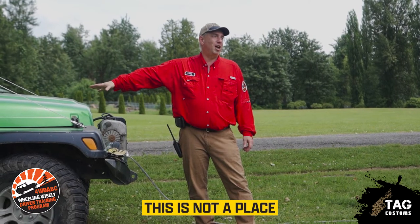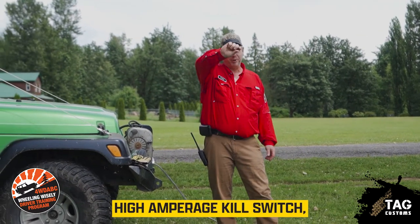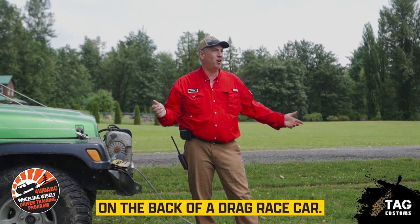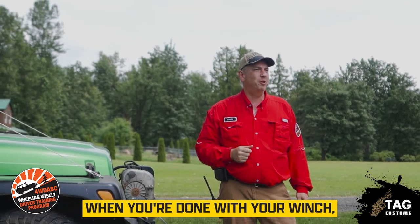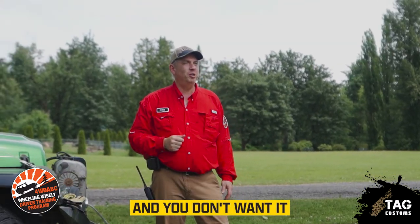High amperage — this is not a place to use a cheap part. Use a high-amperage kill switch, just like you see on the back of a drag race car. Flip it on when you need your winch, flip it off when you're done. It's never going to start up when you don't want it to.